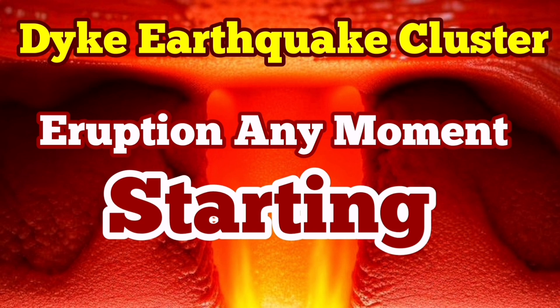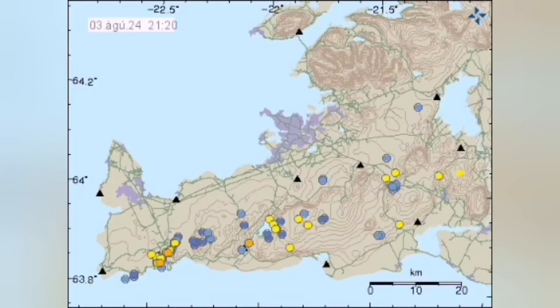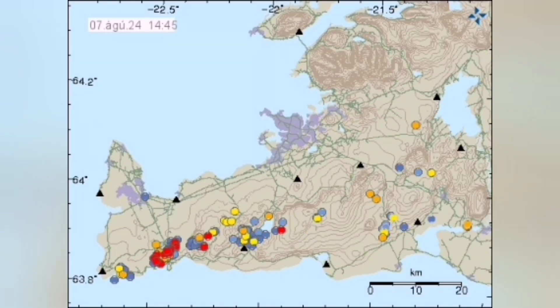Over the past few hours, we are seeing clusters of earthquakes appearing in the Sorsengi volcanic system area of the Reykjanes Peninsula of Iceland. These are a few of the earthquakes from previous days that continue into today.